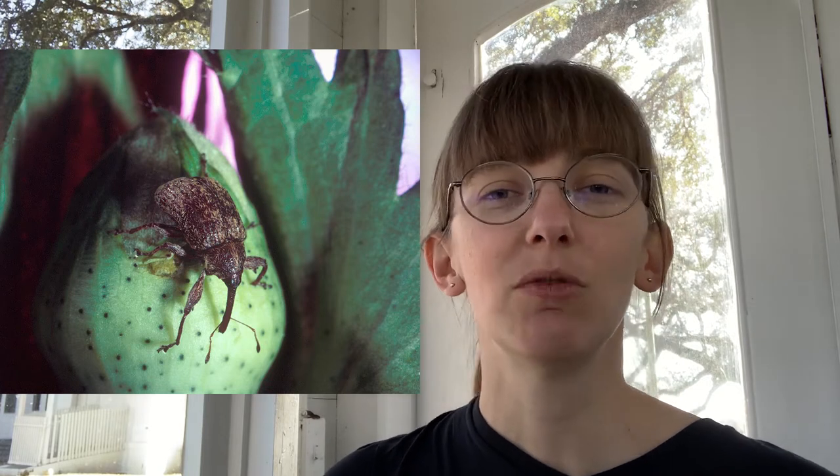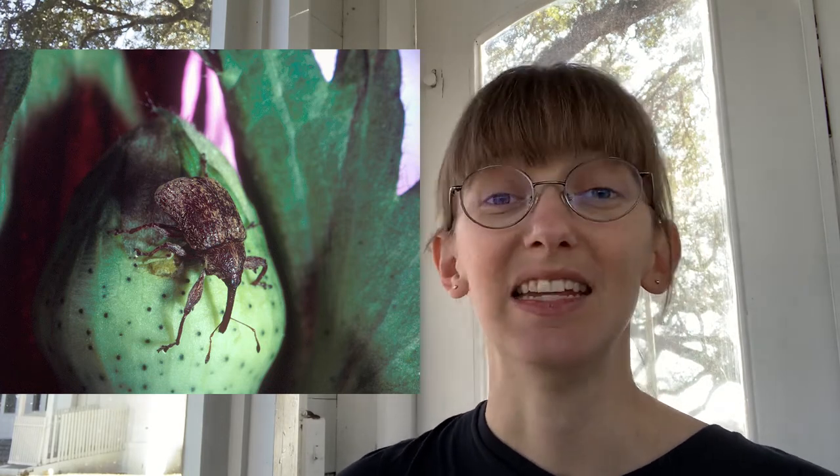The most distinguishing feature that the boll weevil has is its long snout. Historically speaking, the boll weevil is the most damaging pest in agriculture. They were given this distinction in the 1920s, so they've really been our favorite pest to hate for quite some time.